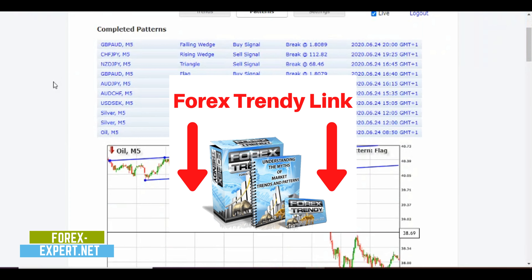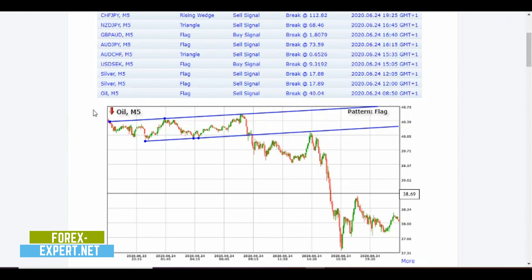Let's start on the five-minute charts. On oil, we have a flag sell signal with a break at 40.04. It's a very nice signal because the flag took a long time to form, making the pattern reliable. The price broke through the trend line, retested it twice with small doji candles, went down to the 39.40 level, bounced back retesting the trend line with a spike, then went down without hesitation reaching the 37.40 level — a very nice trade.